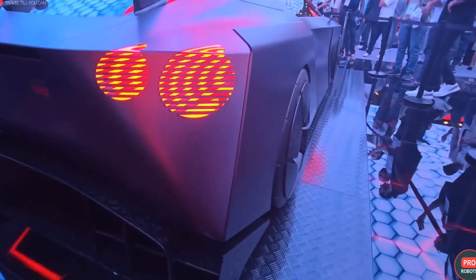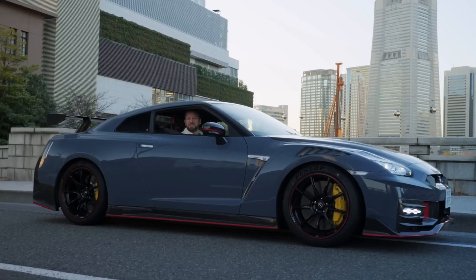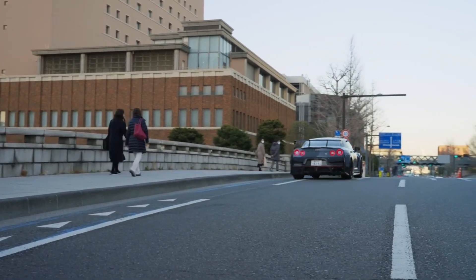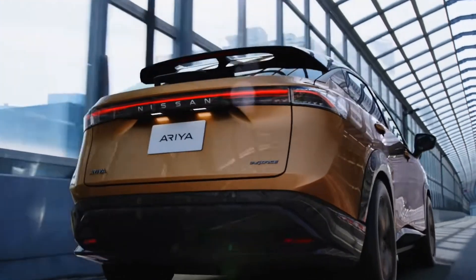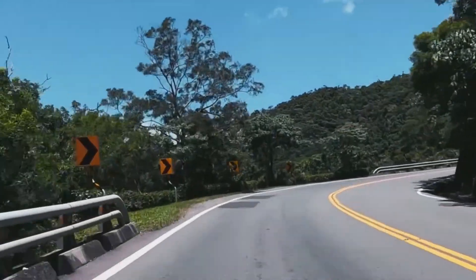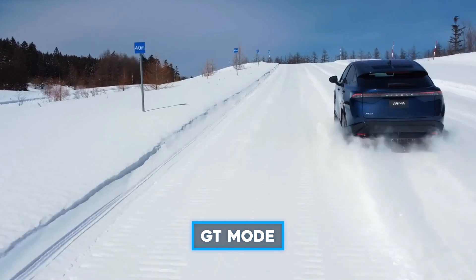But the magic doesn't stop there. The Hyperforce is equipped with a high-performance solid-state battery, making it both powerful and eco-friendly. Nissan's E-Force optimized all-wheel drive system offers two driving modes, letting drivers choose between an intense race mode and a smooth GT mode.